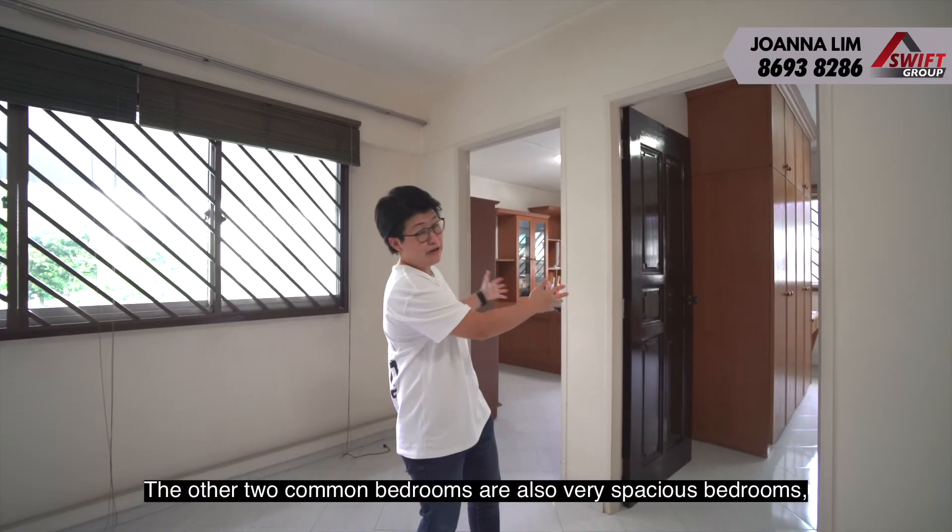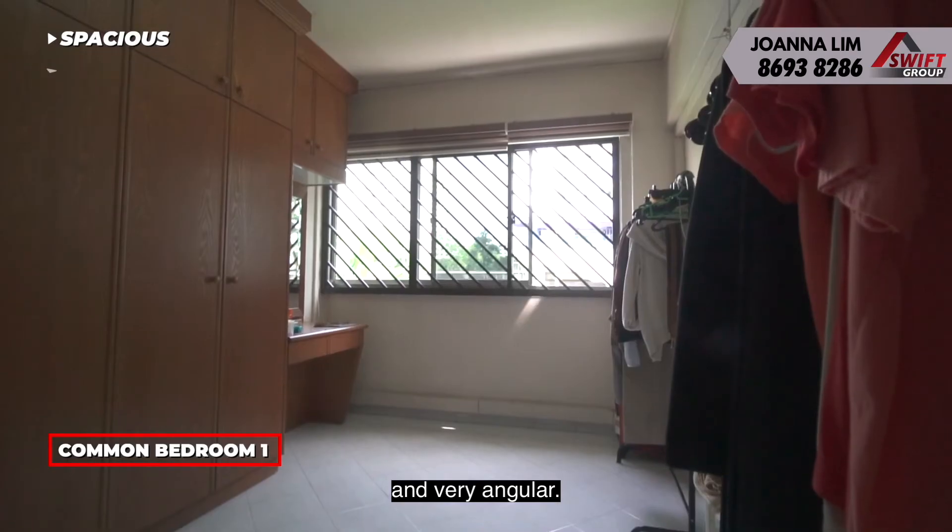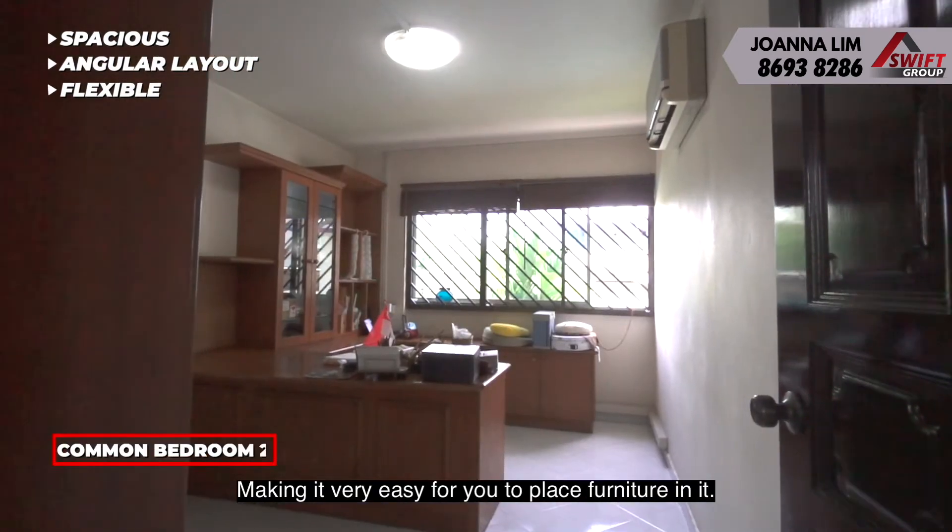The other two common bedrooms are also very spacious and very angular, making it very easy for you to place furniture in your room.